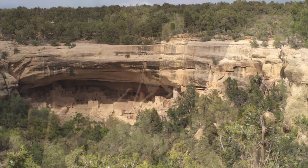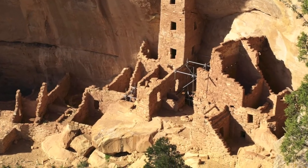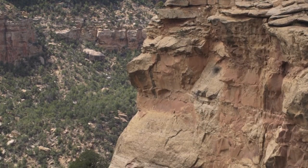Mesa Verde is famous for the homes of the cliff dwellers. Square Tower House, the tallest structure in the park, is perched above Navajo Canyon, one of the many canyons that cut into the mesa.